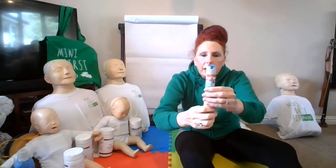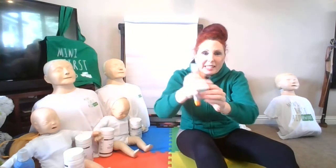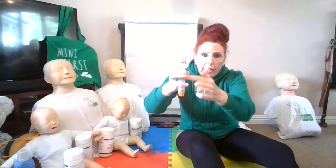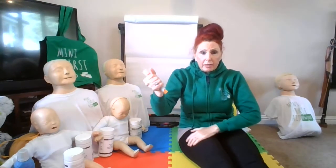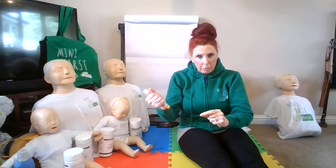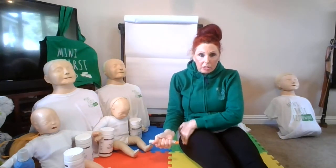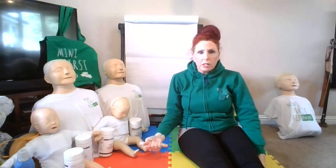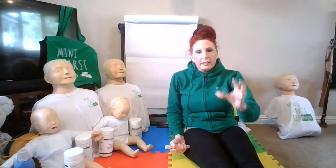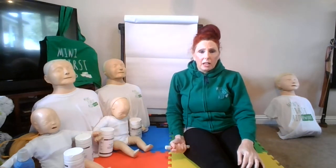Make sure you don't have your hand close to the orange end, otherwise you'll inject yourself. Remove the blue safety cap — it is now live. There are also instructions on how to use the EpiPen on the device if you forget. We want the orange end at the upper outer thigh, at a 90-degree angle, approximately 10 centimetres away from the body — not running at it like a javelin, just firm. Inject, and you'll hear a click — that means it has been activated. Count to 10, then remove.